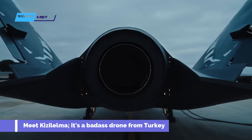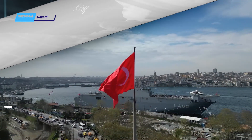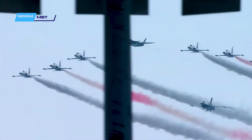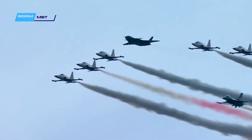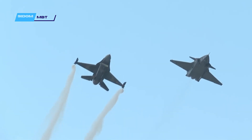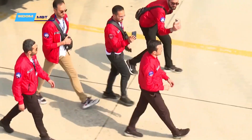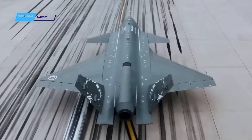Meet Kiziloma — a badass drone from Turkey. Welcome to the Cytum MBT channel. Kiziloma, which means Red Apple, was developed by Baykar, who is responsible for the Bayraktar TB2, a drone that has shown success on a number of battlefields from Azerbaijan to Ukraine. Baykar has begun trials of the Bayraktar Kiziloma drone, described as the first unmanned combat aircraft the country has built.